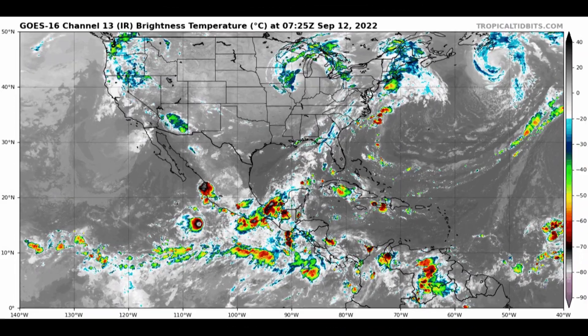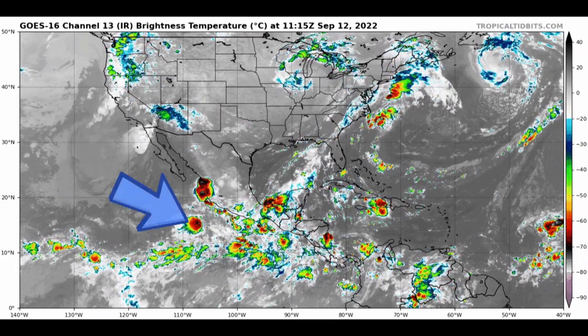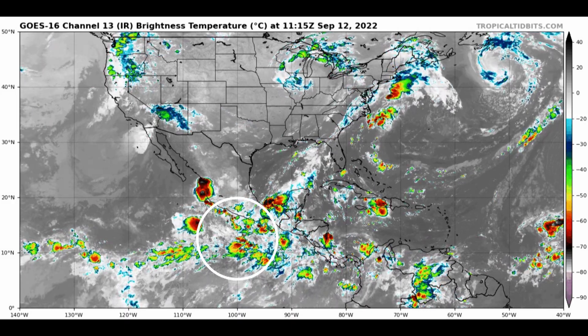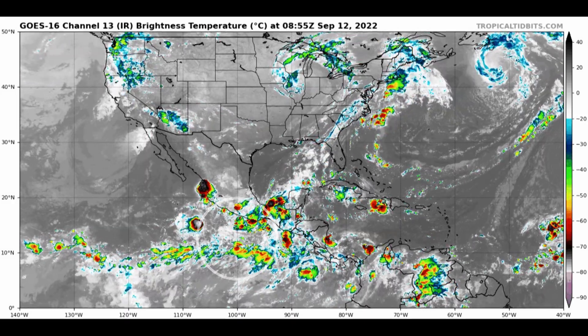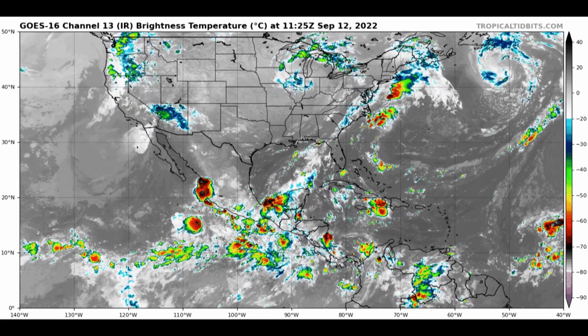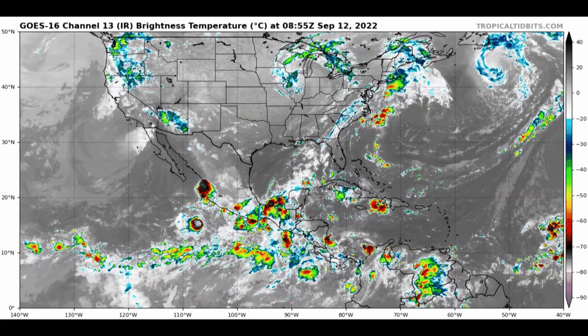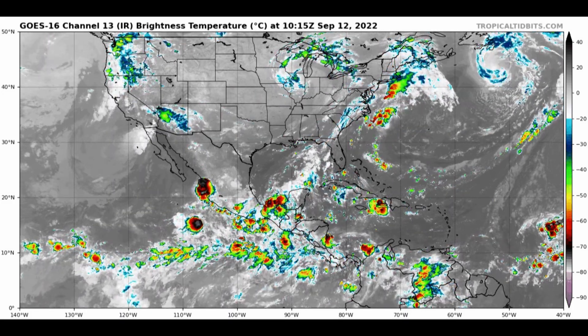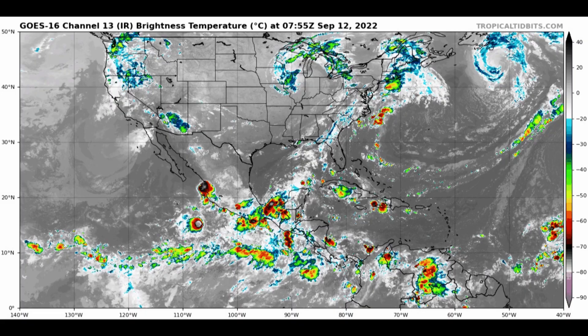You can see that right there on the satellite animation, and then our other system — still pretty loosely defined down here to the south of Mexico — but computer models are in pretty good agreement that it will go on to consolidate and eventually develop. It might bring some squally weather to the Baja eventually and even more moisture up to the desert southwest of the US, so we will keep an eye on that.